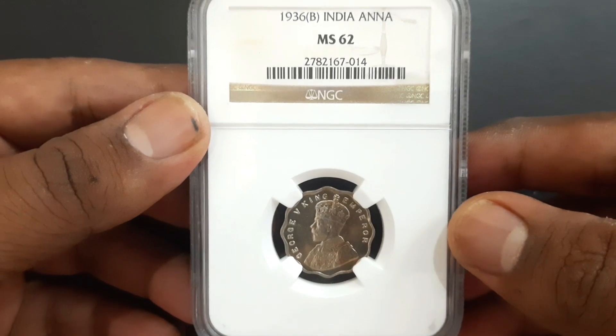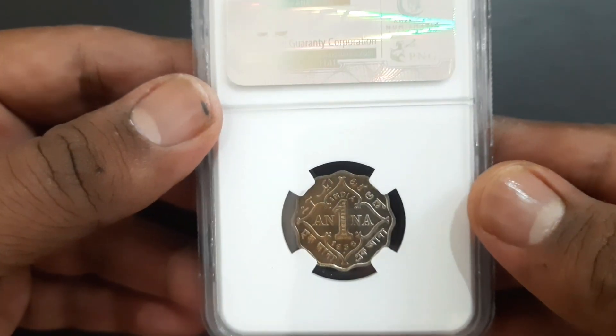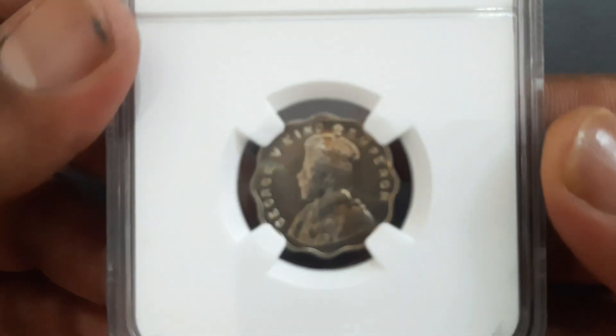The one anna coin is made of copper nickel, weighing 3.8 grams, with a diameter of 20.5 millimeters, 1.38 millimeters thickness, and in scallop shape with 12 notches. KM 513 is the reference of the coin from the Standard Catalog of World Coins by Krause Publications.